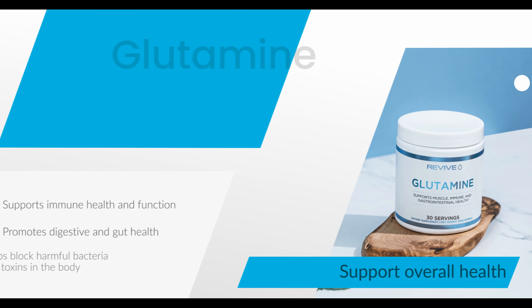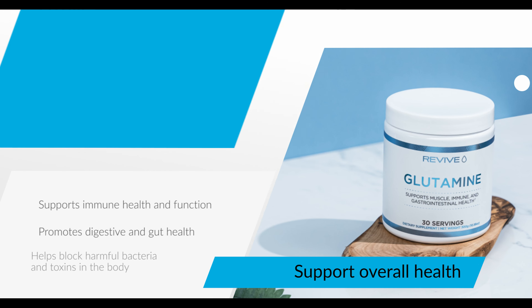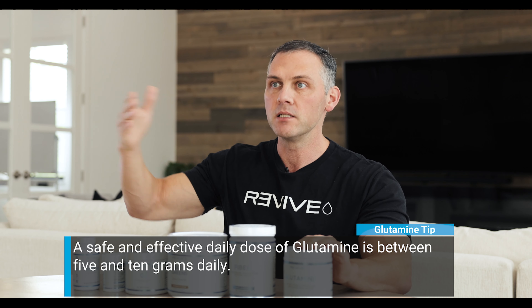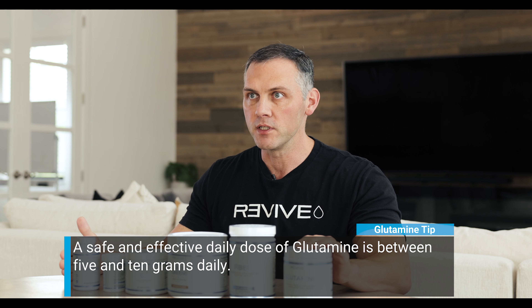Some of our products you can literally take on a daily basis year-round with no negative side effects — only positive benefits. One of those is glutamine. Glutamine is phenomenal for increasing the strength of the mucosal lining, tightening those tight junctions so foreign objects don't seep into the GI tract and cause an immune response. You can take five to ten grams daily for maintenance, or up to fifteen to twenty grams if dealing with more gut dysbiosis. Best taken on an empty stomach.